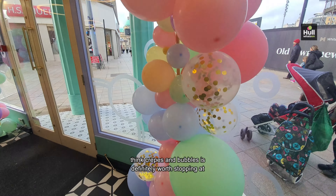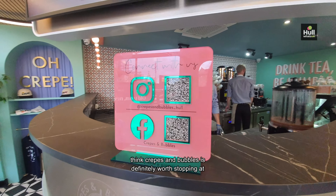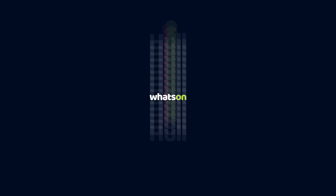Next time you're around Whitefriargate, we think Crepes and Bubbles is definitely worth stopping at for a quick tasty treat. Give it a try and let us know what you think.